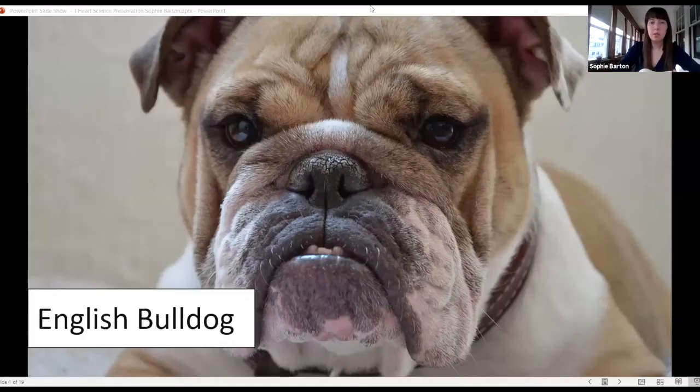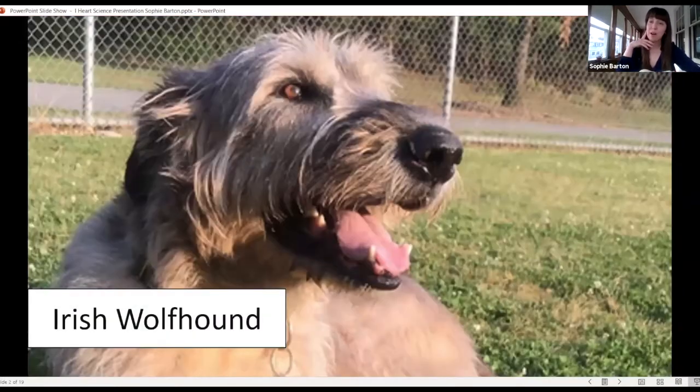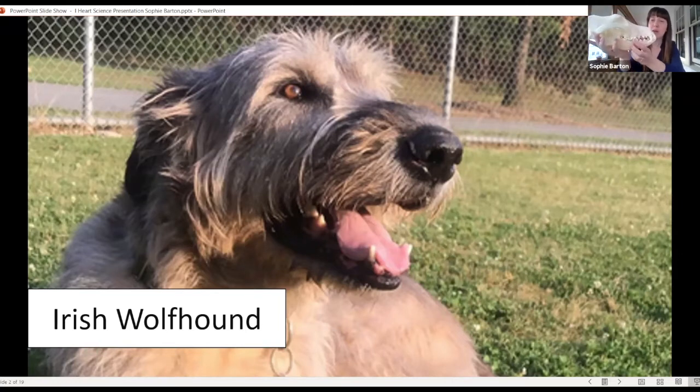I'm going to share the picture with you — it is the Irish Wolfhound. This is also another breed of dog that looks quite different. This breed is actually the tallest breed of dog on earth, which is why the skull is quite a bit larger. You might notice that the snout is quite a bit larger as well, and the back of the skull is less rounded and more elongated — very similar to what you can see in the picture.